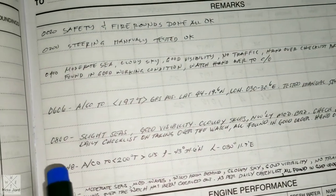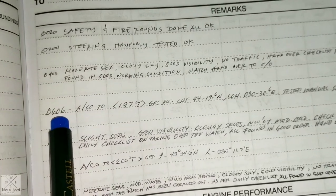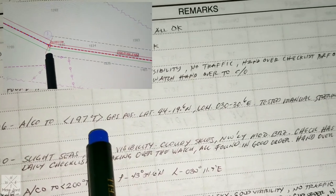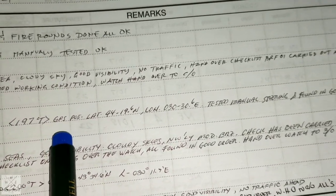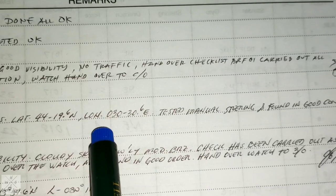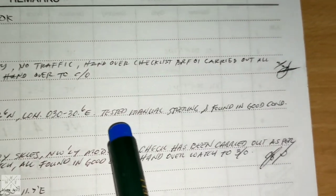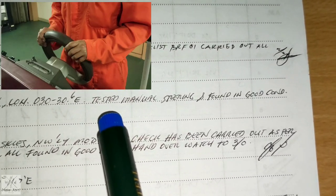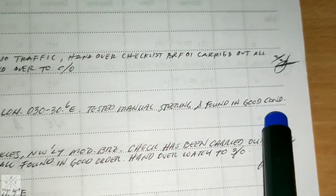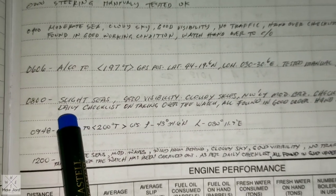In the chief officer's watch, he also fills up the things he observed. At 0606, alter course to 197 degrees true. He also writes the GPS position: latitude 44 degrees 19.6 minutes North, longitude 030 degrees 30.6 minutes East. At this alteration point, they also tested the steering gear — manual steering tested and found in good condition.